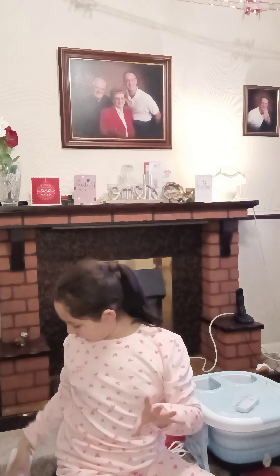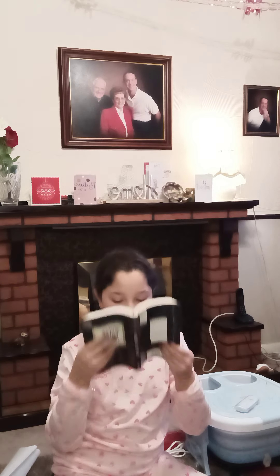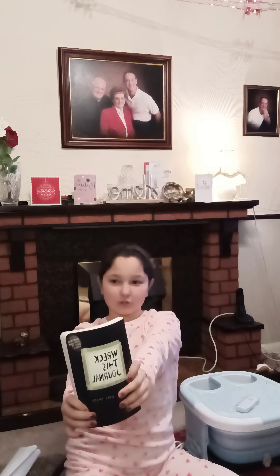I have some more things at my mum's house so I'll show you those another time. I really hope you like the video — like and subscribe! Oh, and also I got a wreck-this journal.